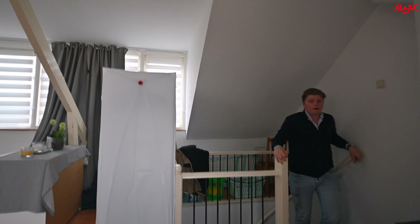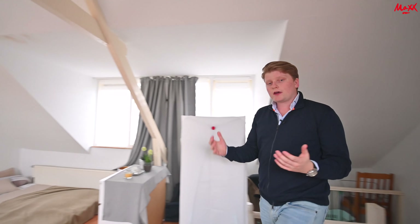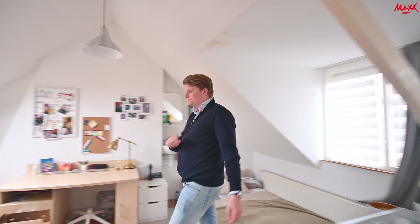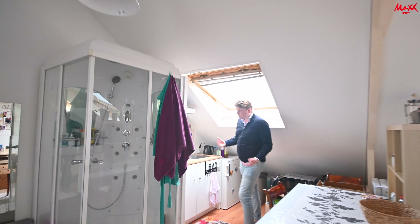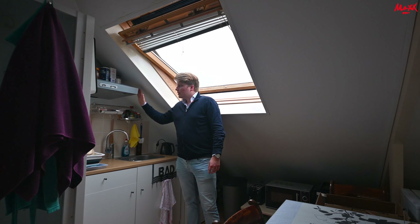Welcome to Studio 5, on the top floor of the building. I'm going to show you everything that the studio has to offer. First, a 360 view — you can see a very big space with everything you need. Now we're going to go to the kitchen, which is equipped with a tap, a hood, and different storage spaces.